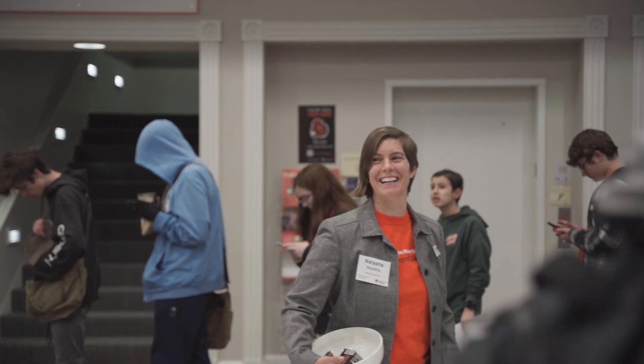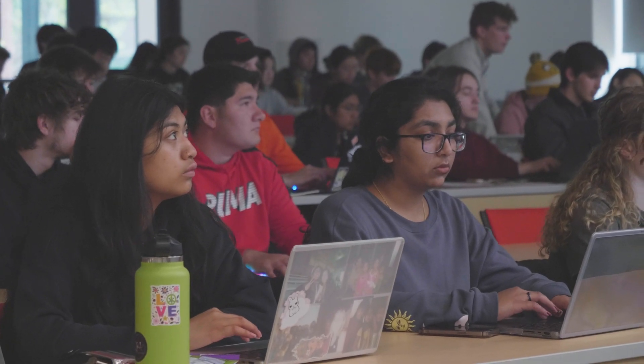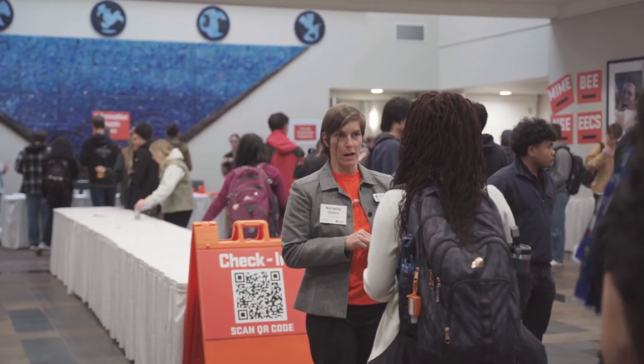Engineering Plus is our first-year experience program for transfer and first-year students. It's a combination of courses, co-curricular events, and peer mentoring.